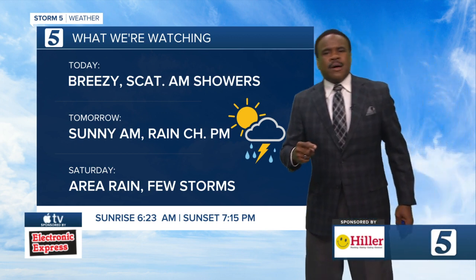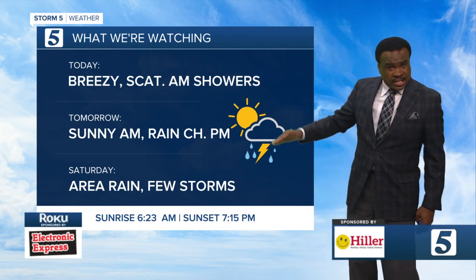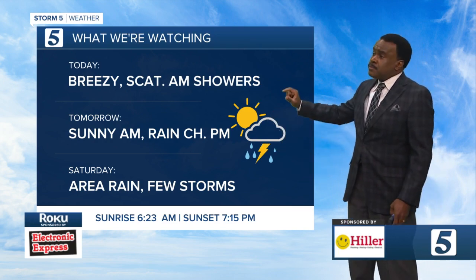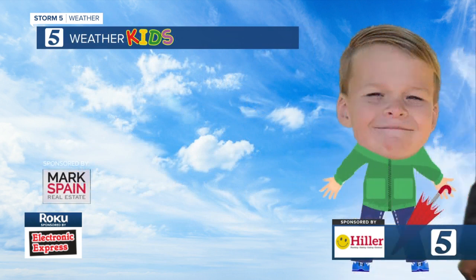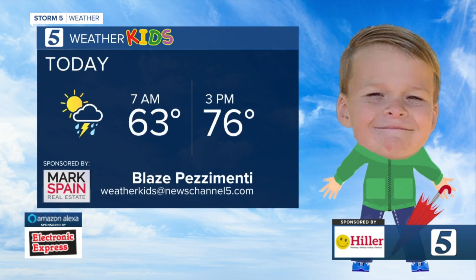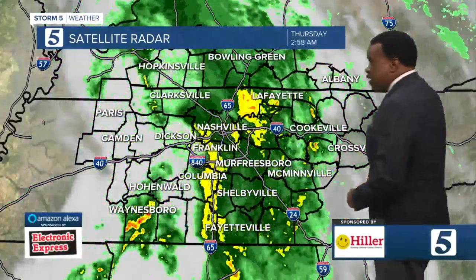Sunshine in the morning, but rain chances continue off and on for the weekend. We're watching a weather system tomorrow night into Saturday that will bring rain and one or two storms that could be on the strong side. Our weather kid Blaze has got the umbrella for some of that rain this morning. 63 to start the day, 76 and breezy — those winds later today gusting up to about 30 miles per hour.